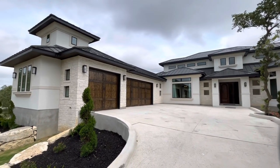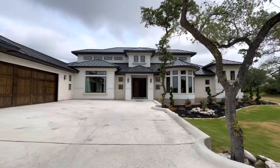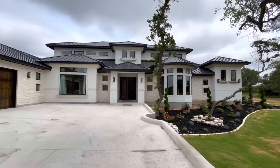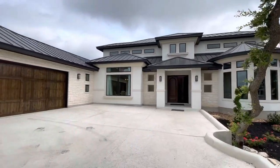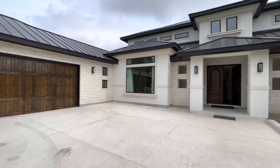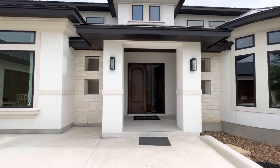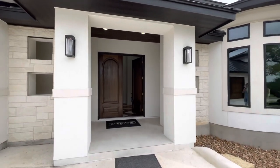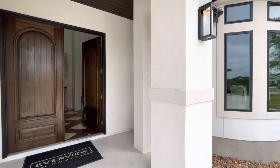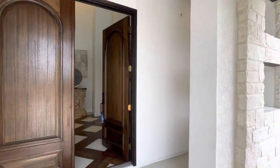All right guys, what is going on? Armando Nava, your local Texas realtor, checking back in with another property tour. You are going to be amazed with this gorgeous property here in San Antonio, Texas. This is Bell Oaks subdivision and the builder is Everview Homes. The listing agent for this gorgeous home is Michael Lugo with Keller Williams Portfolio.